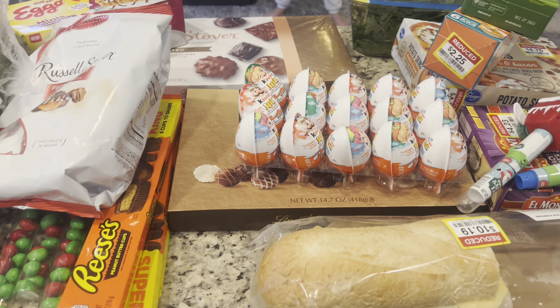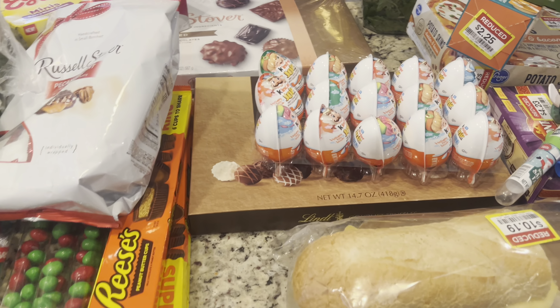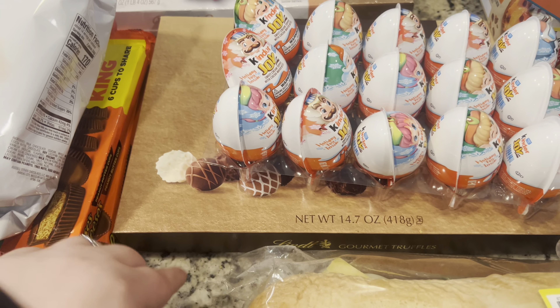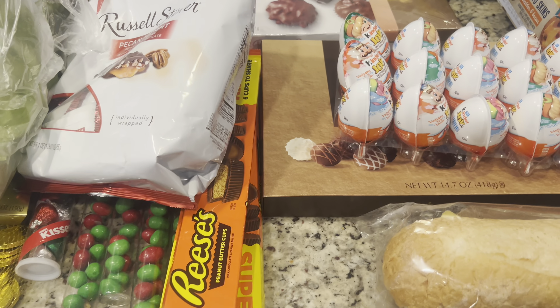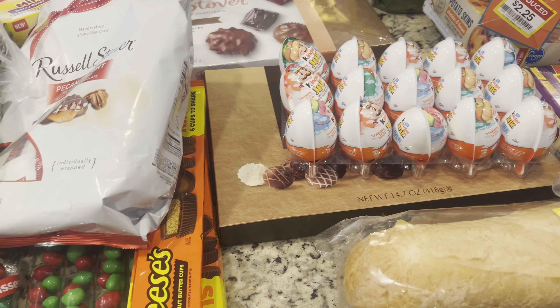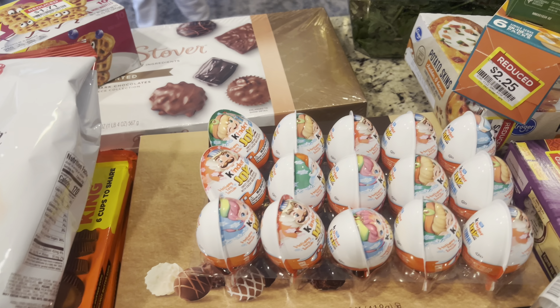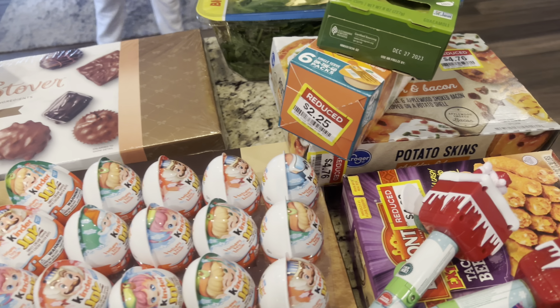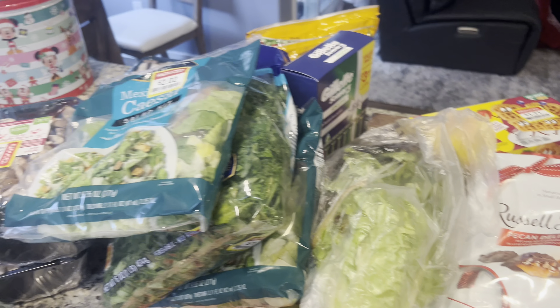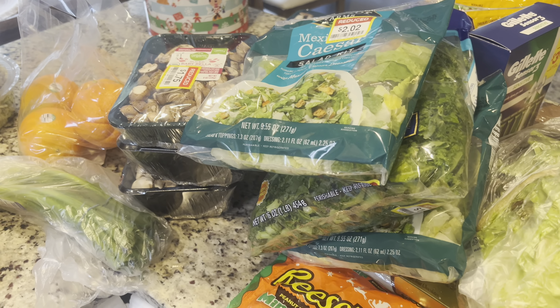These will be put away — we're not going to eat them all at one time. But these look so good. I wish I would have grabbed two boxes, but it's okay. We're going to enjoy these throughout the year — well, throughout the next couple months. I'm super excited about everything I found. I hope you guys enjoyed this short little video. If you did, give me a thumbs up and I will see you next time. Bye-bye!